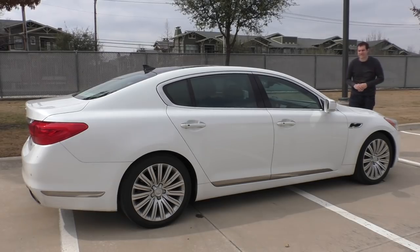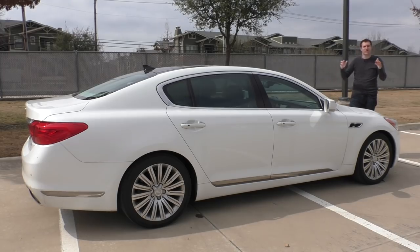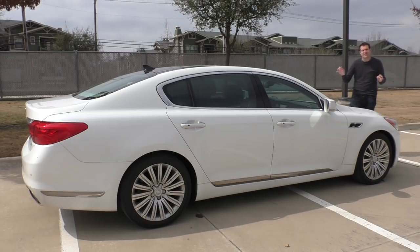The other reason this is different from the Stinger is that this is a luxury car — luxury, upscale, high-end. Sport is not part of the equation here. When I think of Kia, I think of those commercials where hamsters are trying to sell me a car. Hamsters! This is a $60,000 luxury car from a brand whose best-known spokesperson is a rodent.